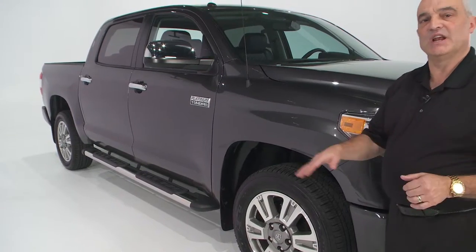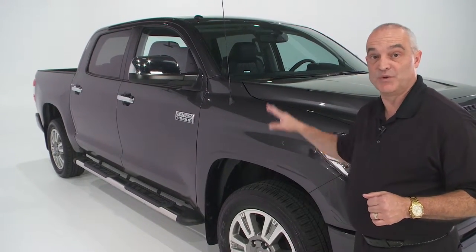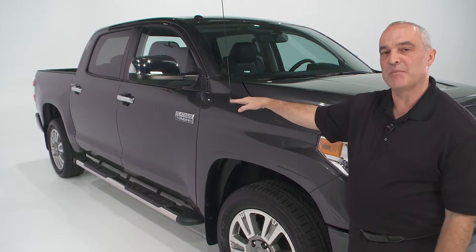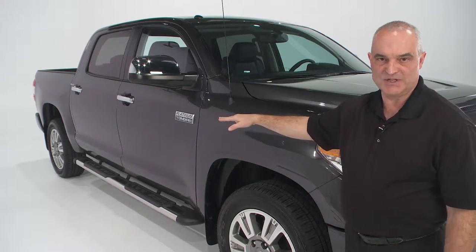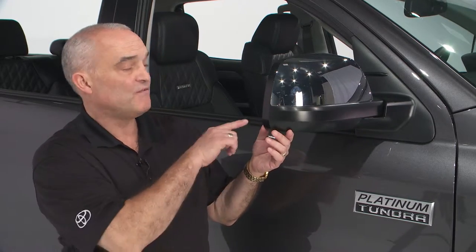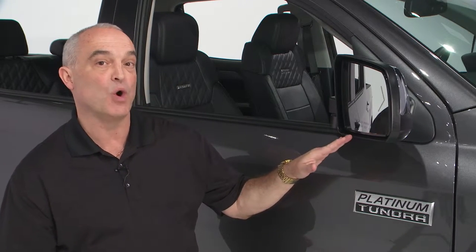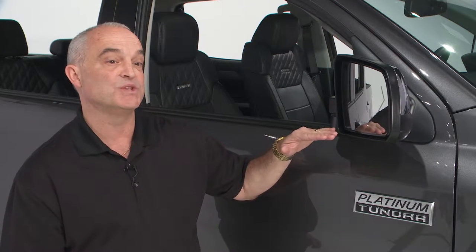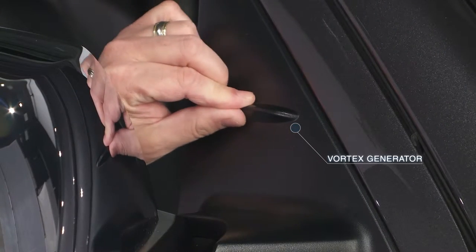The new Tundra design includes sharp lines and integrated fender flares both front and back. There are three new colors this year: Attitude Black, Sunset Bronze Mica, and Blue Ribbon Metallic. Today we're looking at the Magnetic Gray Metallic. The new Tundra comes standard with power-adjusting, folding, heated outside mirrors. On the premium grades, these are power-folding with a switch on the driver's side, auto-dimming, memorized with the seat position, and have an integrated turn signal. Also added for 2014 are Vortex Generators to help improve stability.